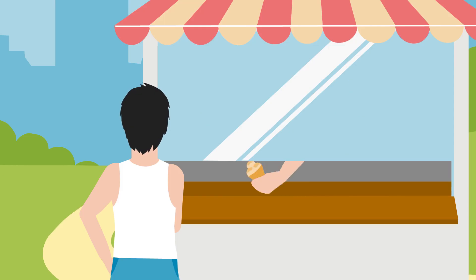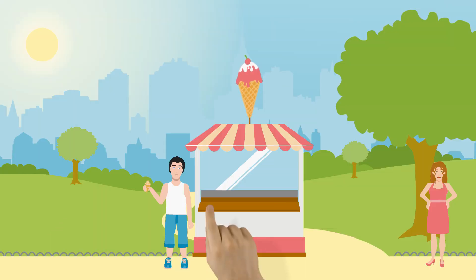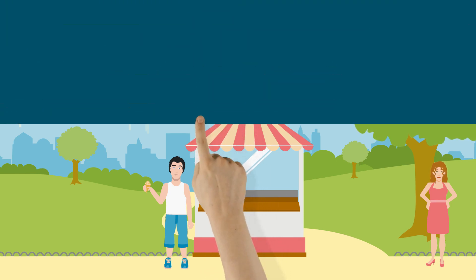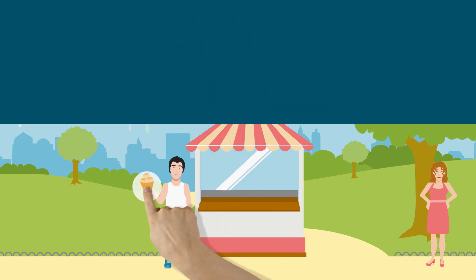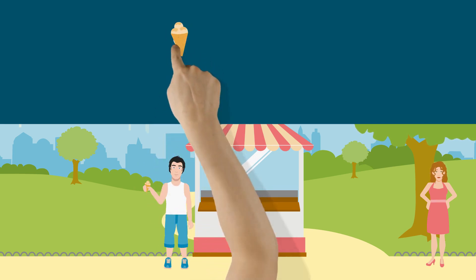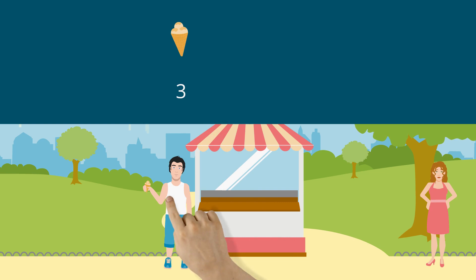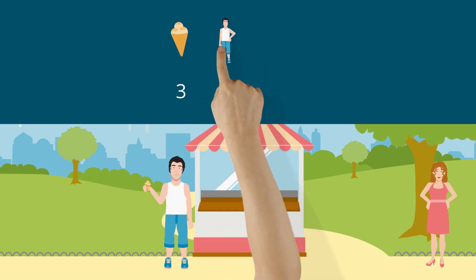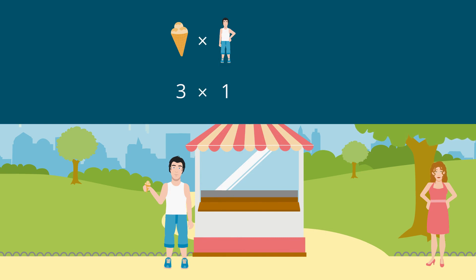First, Anton buys a cone. There are three scoops of ice cream on his cone. You can express this mathematically. The three scoops of ice cream represent the number three, and Anton represents the number one. Three times one is three.